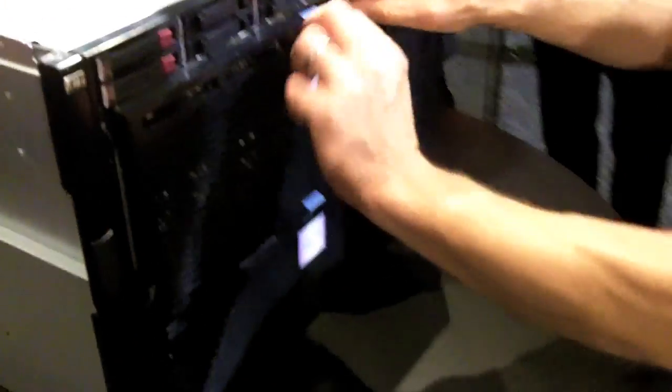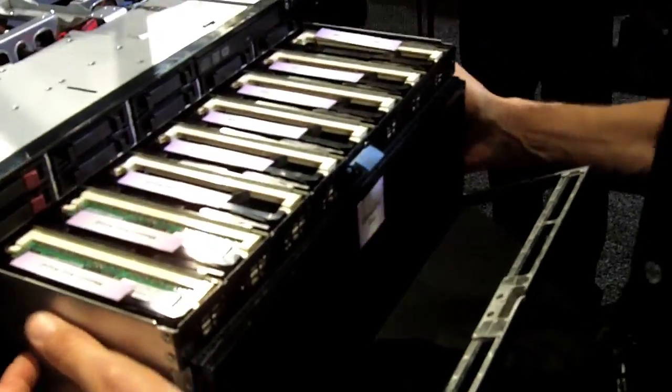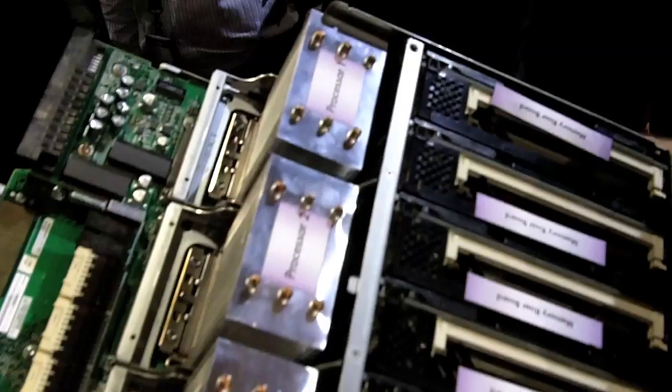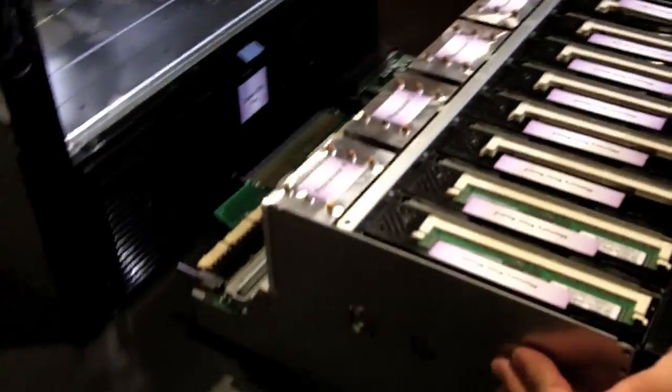Let's take a look under the hood and see what we've got here. I've got an upper CPU tray here. There are four of the Intel 7500 CPUs — Nehalems. These are the nice new ones. 16 DIMMs per CPU, embedded memory controller — very fast, 100 nanosecond kind of local memory.